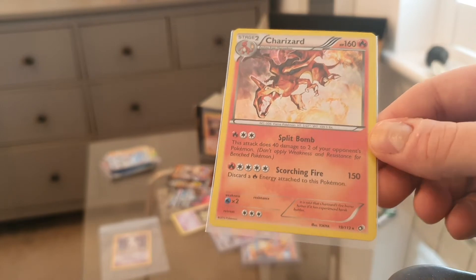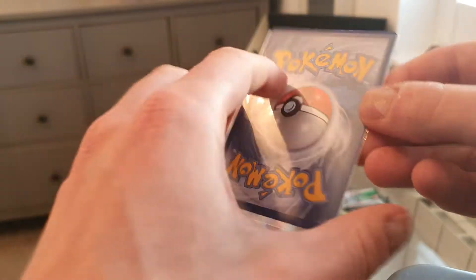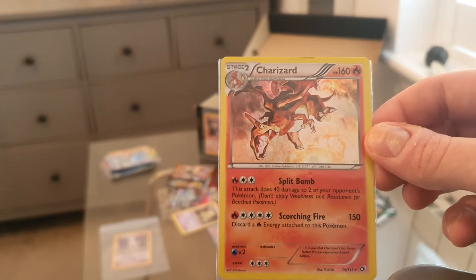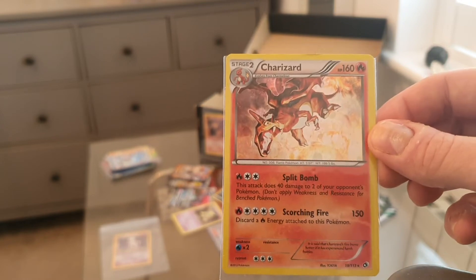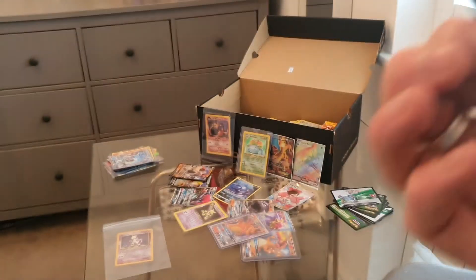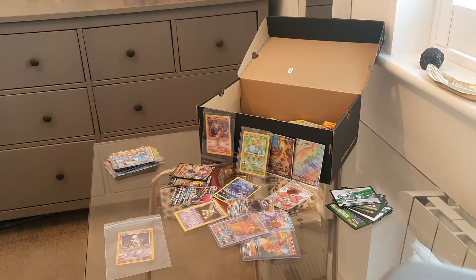It's in excellent condition and I paid £7.50 for this. I've seen this exact Charizard from the same collection go for 50 pounds. I don't have this card already so I could put it in my collection, or I'm going to list it for around £30 — at a purchase price of £7.50 in near-mint condition that's a roughly five-times markup.